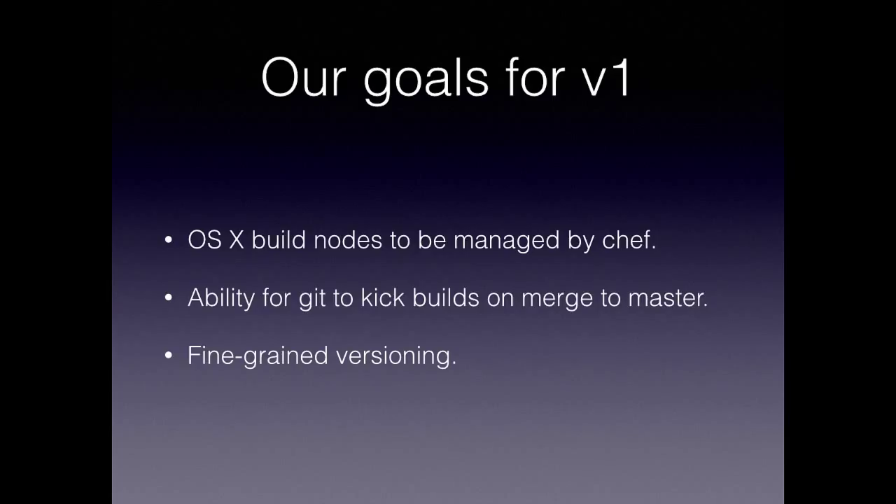We spent a lot of time figuring out what our goals were for V1. We wanted build nodes — OSX ones — managed by Chef. We wanted the ability for Git to kick builds on merge to master, and we wanted really fine-grained versioning. That last one was a little bit unusual.